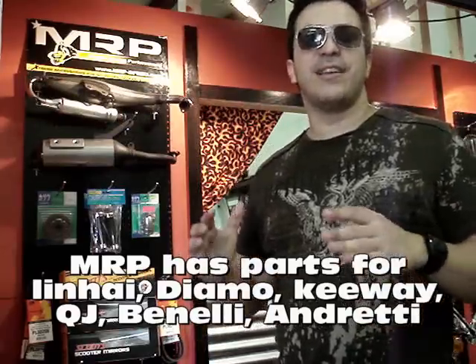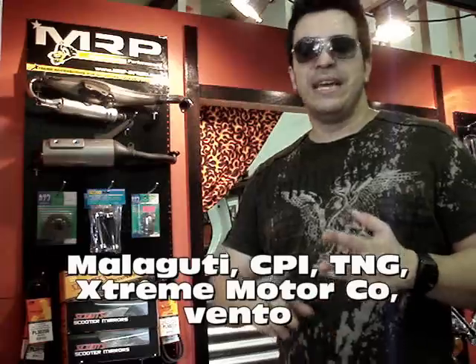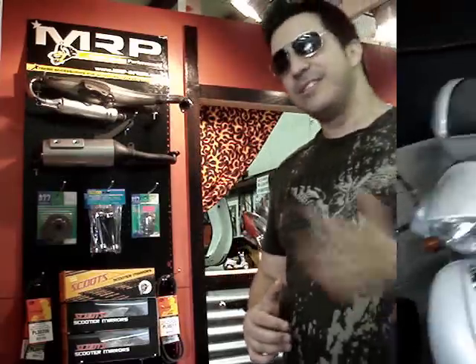Scootertronics is one prime example of how you can make money fixing everything. The other thing is that they're an MRP power dealer. They stock almost everything we sell. They upgrade bikes, they sell accessories, they are on the internet. I rave about this store — I can't say enough about how great it is. They've grown a lot in the last two years. So let's take a look.